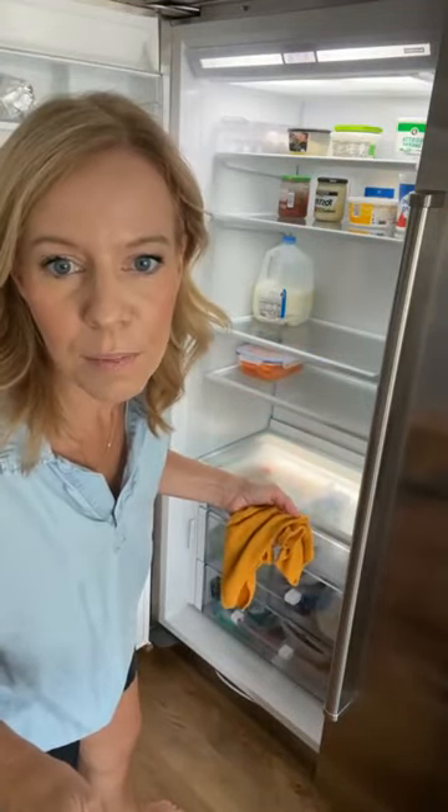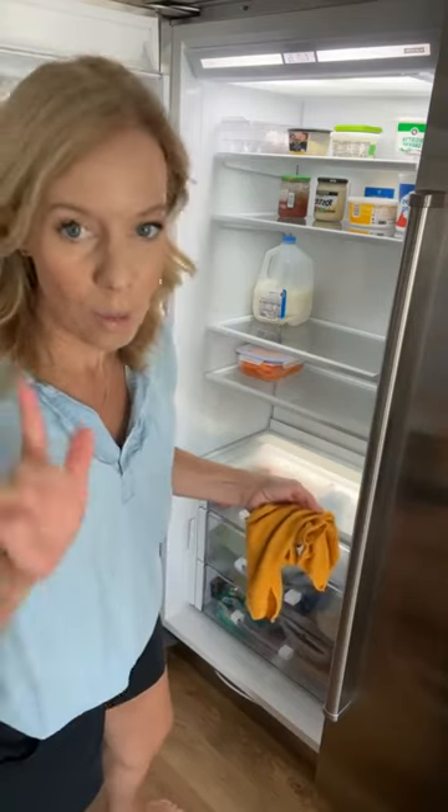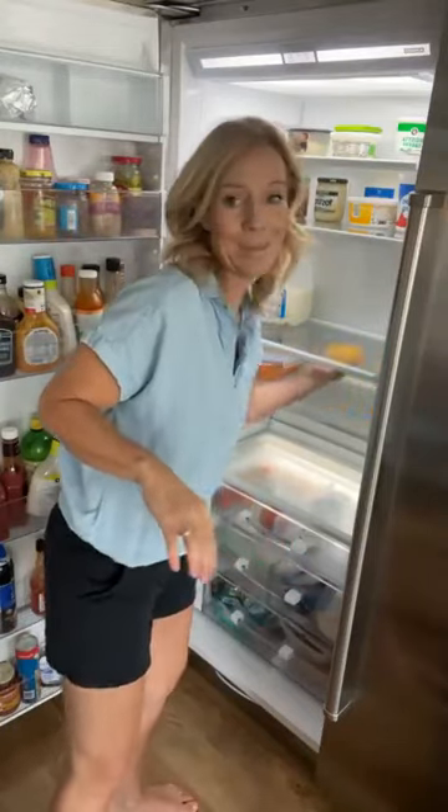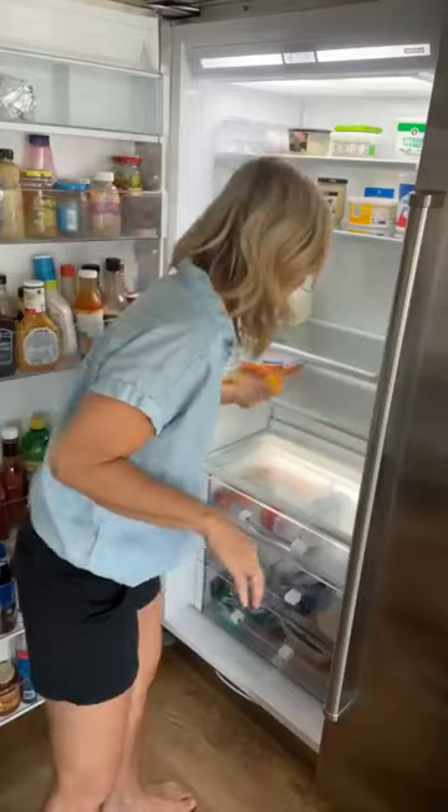Pour the whipping cream into an ice cream cube mold and freeze it as cubes in a freezer bag until needed for recipes. I will definitely try that because whipping cream is expensive — I don't want to waste that.